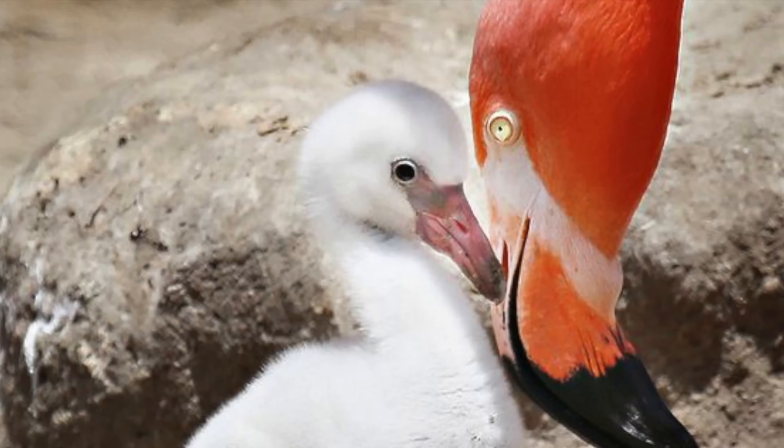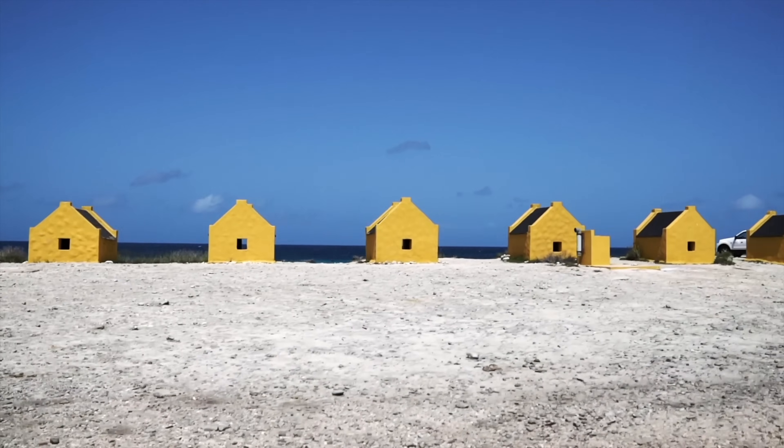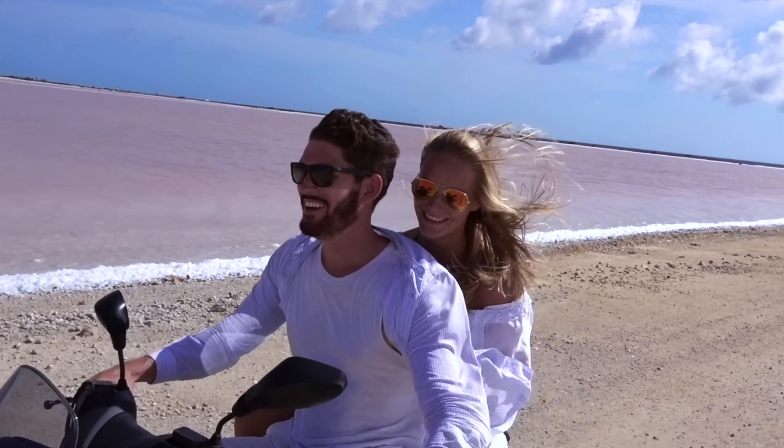Baby flamingos aren't pink — they're white. I just find that fascinating, maybe you do too. The best thing to do at the salt pans is to rent a moped, grab a friend, and just go for a nice long cruise.